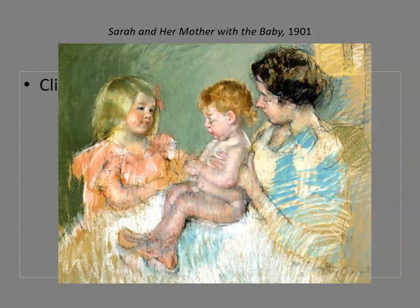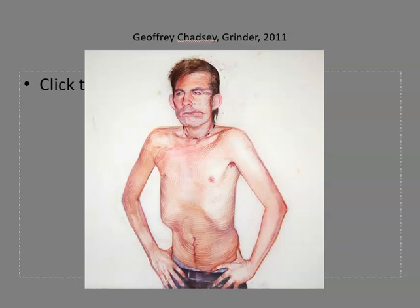The line work in the mother's shoulder feels improvised and adds a burst of energy to an area that might otherwise feel bland and uneventful. Jeffrey Chadsey also uses line in ways that add visual interest.